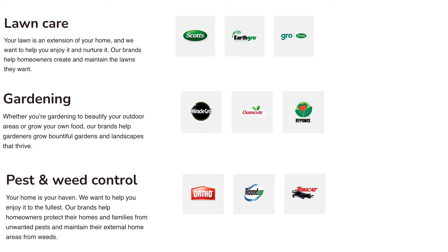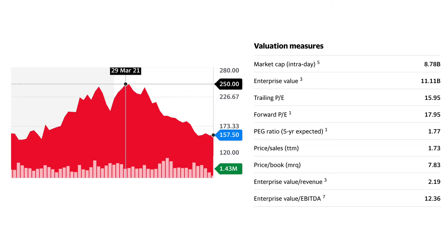Very much in the mould of other consumer products companies like Procter & Gamble, even though much bigger. This business isn't exactly set to the world alight growth-wise. It's a solid company that most years grows reliably in the high single digits, low middle digits, and pays a reliable growing dividend of about 1.65%, that is well covered at around a 25% dividend payout ratio.